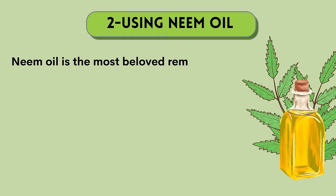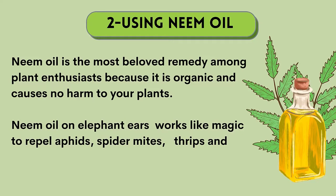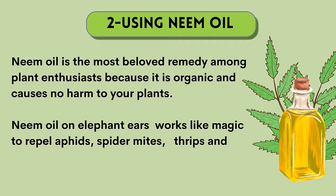Number 2: Using neem oil. Neem oil is the most beloved remedy among plant enthusiasts because it is organic and causes no harm to your plants. Neem oil on elephant ears works like magic to repel aphids, spider mites, thrips, and other bugs that keep coming back.